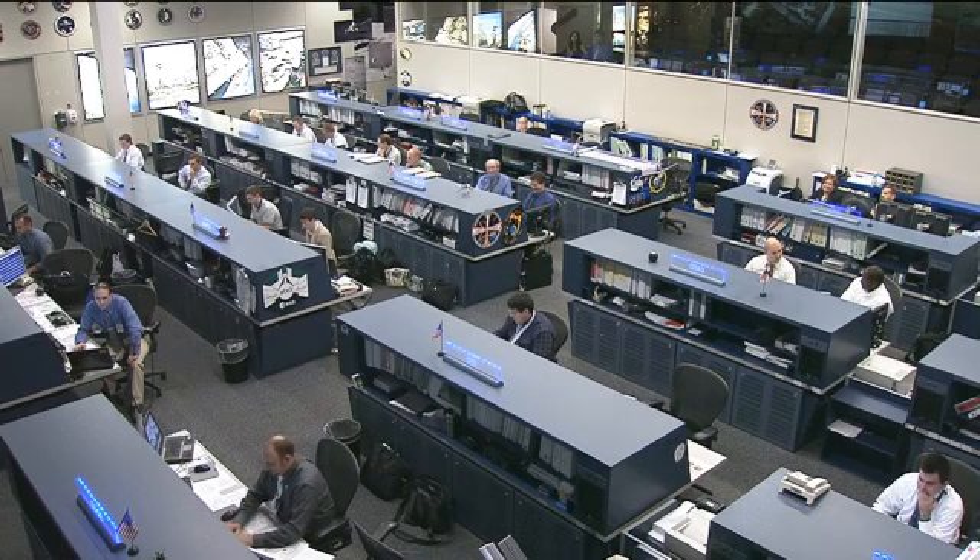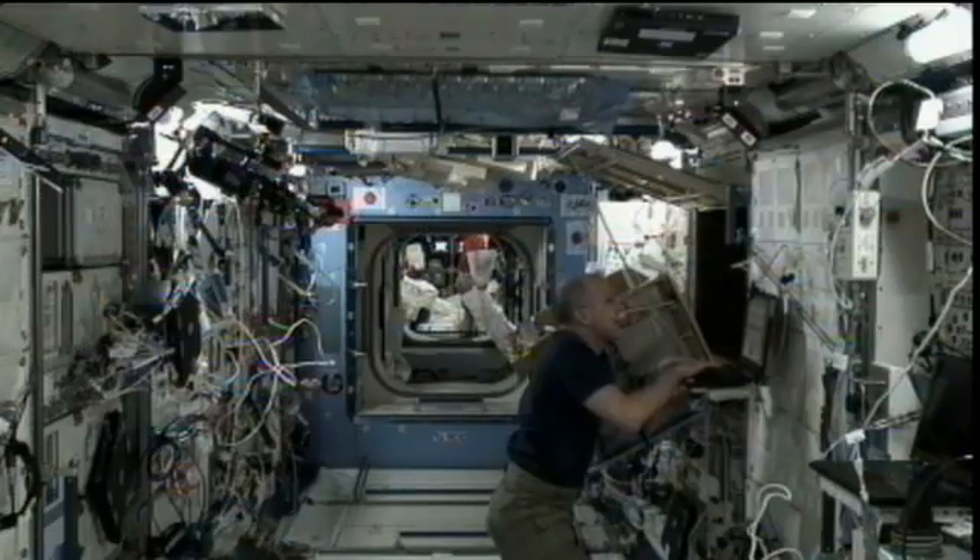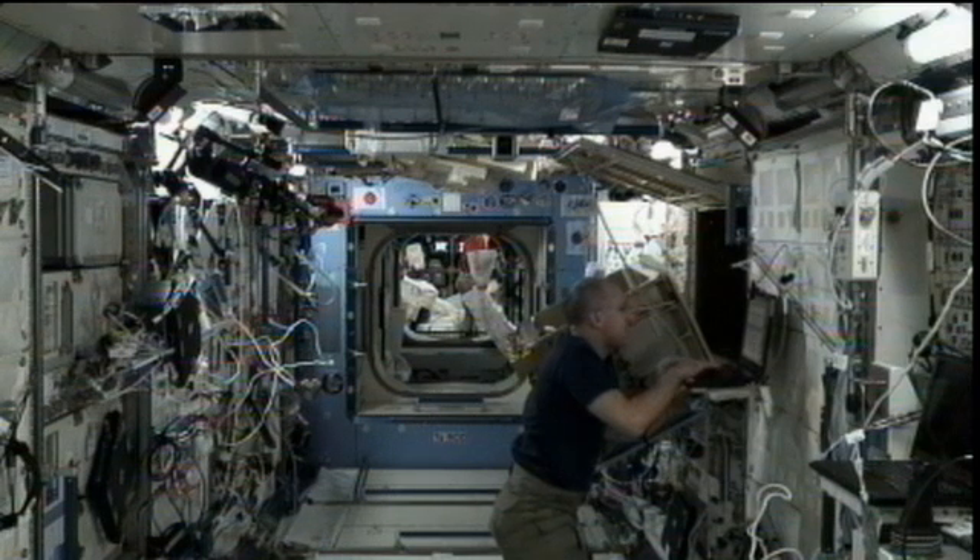Don Pettit worked on a rack called the multipurpose small payload rack, located in the Kibo laboratory. It has two different workspaces and one workbench, and can hold all kinds of equipment, supplies, and power for experiments. The rack can communicate directly with the ground and has video equipment so ground teams can monitor experiments — it's essentially a plug-and-play rack. He was doing routine maintenance on the quick disconnects that are part of the combustion chamber there.